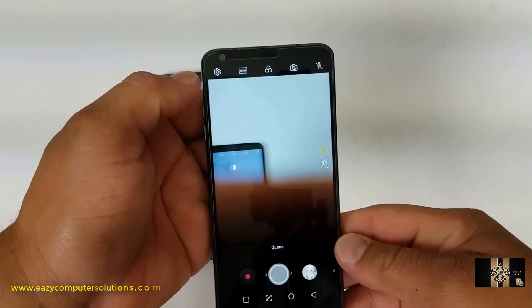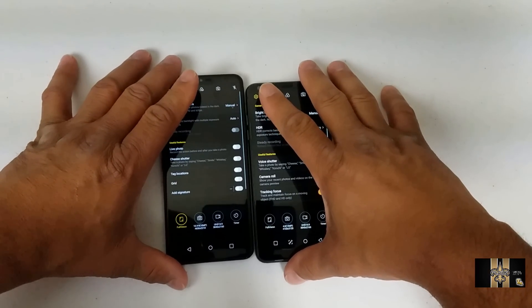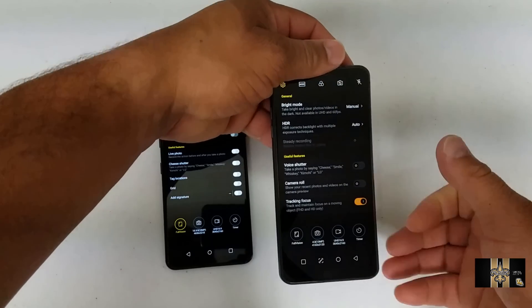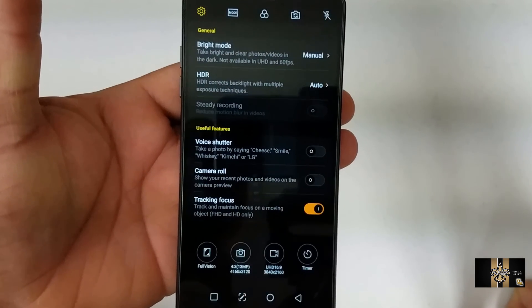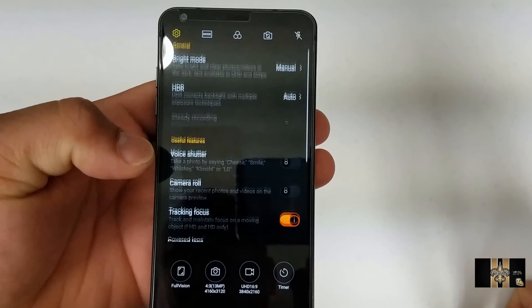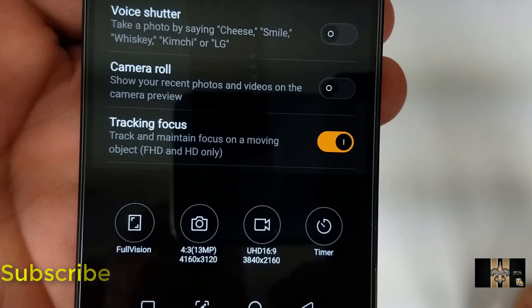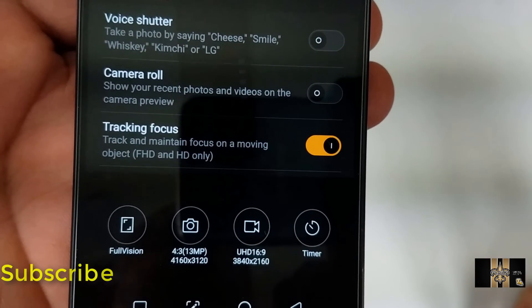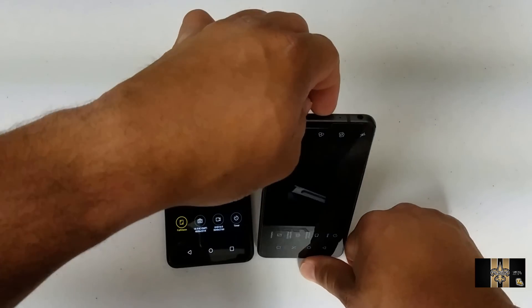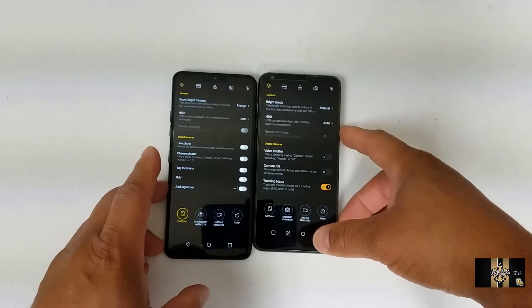One of the biggest updates the LG G6 received was in the camera app. You've got the Q lens in the app now. When you go to settings in both camera apps, it has the same settings as the LG G7 — bright mode, HDR, voice shutter, camera roll tracking focus, covered lens, and more. At the bottom you've got new icons: full vision, aspect ratio for camera, aspect ratio for video recording, and a timer. The camera app is now essentially the same between the LG G6 and LG G7.